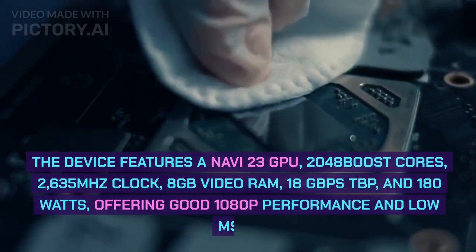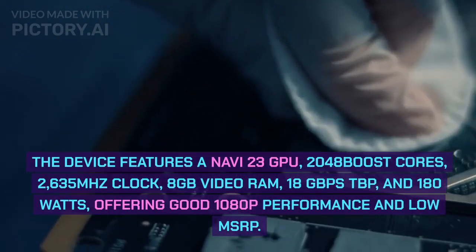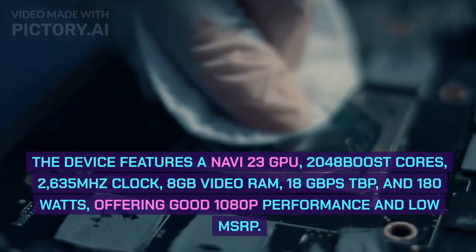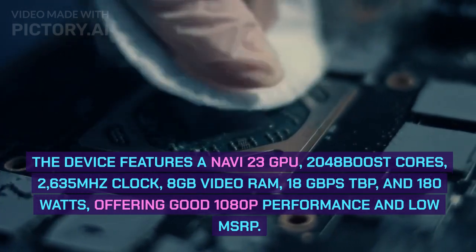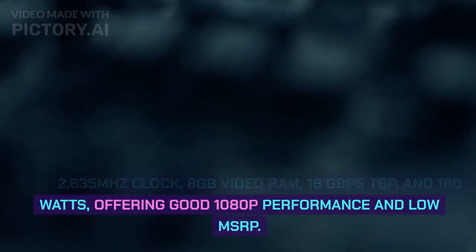Number 4: Radeon RX 6650 XT. The device features a Navi 23 GPU, 2,048 boost cores, a 2,635 MHz clock, 8GB video RAM, 18GB/s bandwidth, a TBP of 180W, offering good 1080p performance and a low MSRP.